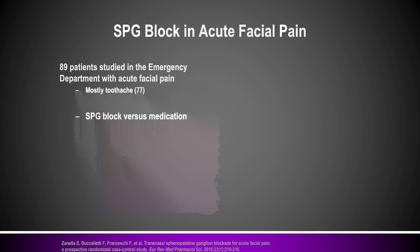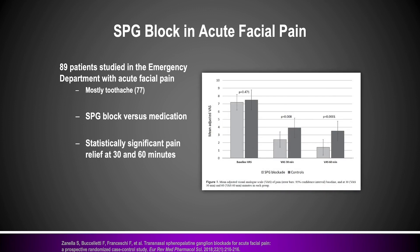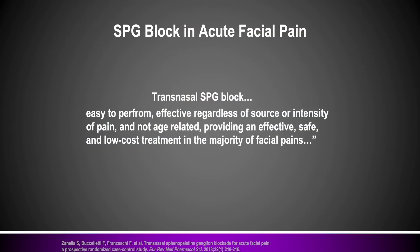The other study I want to show was done for facial pain, again in an ER setting where patients presented with facial pain mostly from toothache. An intranasal SPG block was compared to standard medication management, and the SPG block compared favorably for pain relief, as well as on the McGill Pain Questionnaire, a multi-item validated pain reporting scale. The overall summary from the authors was that a transnasal SPG block was easy to perform, effective regardless of pain intensity, providing effective, safe, and low-cost treatment for the majority of facial pains.